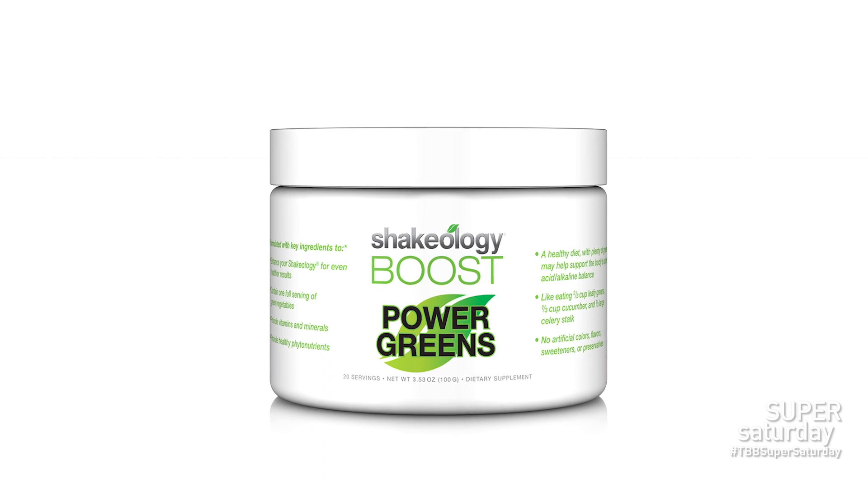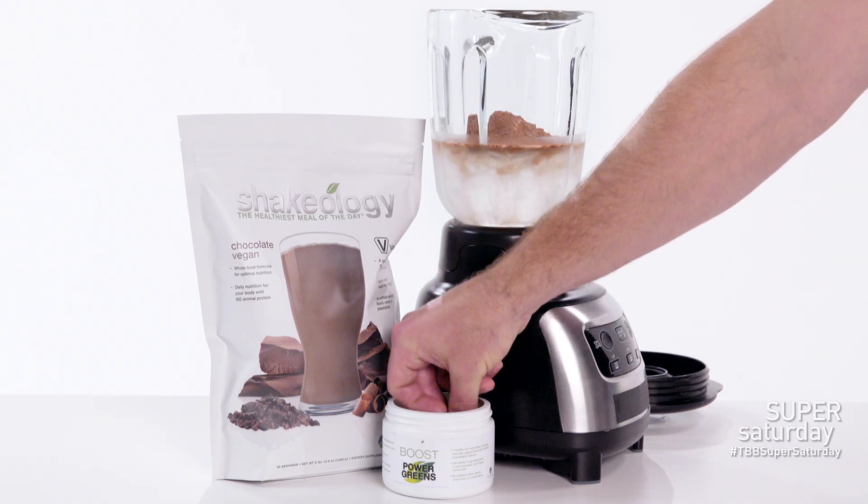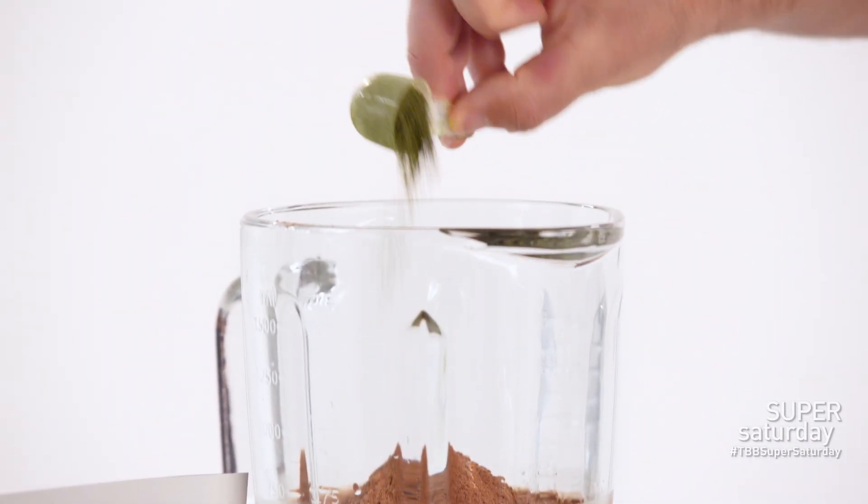Let's talk about power greens. One of the reasons we formulated Shakeology to begin with was because our CEO, Carl Dykler, hates his vegetables. So we wanted to make sure that with Shakeology we were addressing that. Now we're saying potentially let's add even more greens into your Shakeology.